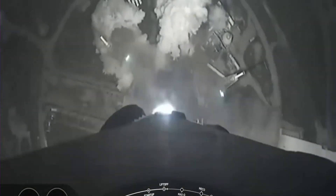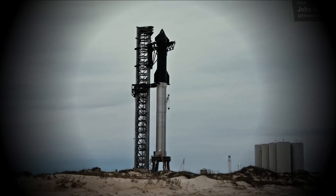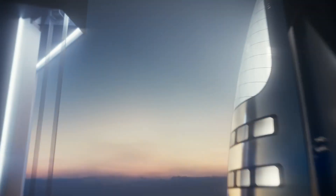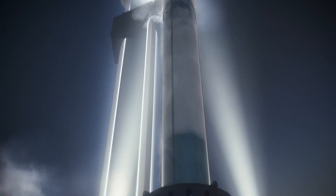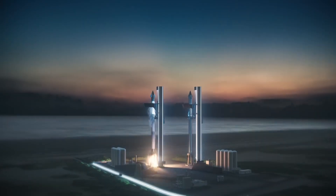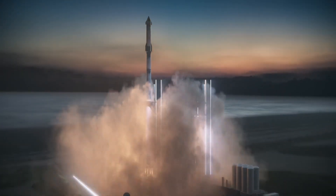Following that, Starship 28 will perform a propellant transfer demonstration at 24 minutes and 31 seconds following liftoff — and we finally have confirmation of this. Liquid oxygen will be transferred from the header tank to the main tank during this test. This experiment is a component of NASA's Tipping Point program, which encourages businesses to test novel technologies. If Ship 28 makes it through all of these stages, it can coast in space for a full 16 minutes until it fires up again at T-plus 40:46.